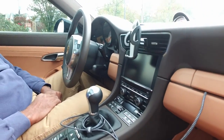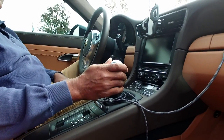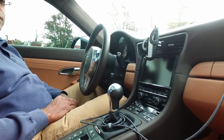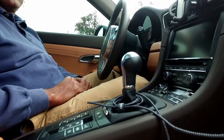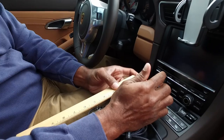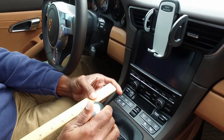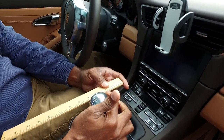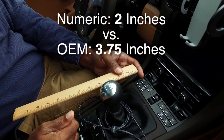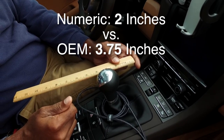So we installed a Numeric Sport Shifter — it's a direct drop-in replacement for the OEM shifter. No changes, it's completely reversible. It tightens the shift pattern and shortens the throw. Currently it's at its lowest position; you can raise or lower it about an inch. We did the initial measurement — I believe it was three and a half inches forward to rear. Now we're about two, maybe two and one sixteenth inches forward to rear throw from the previous three and a half.